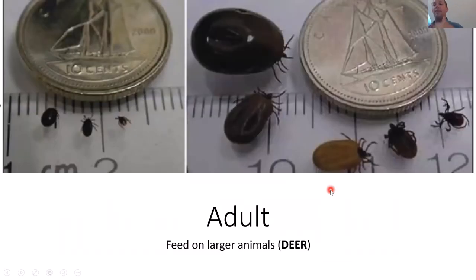Once the nymph takes a blood meal, it molts into an adult. The adult tick can still be infected with and transmit Lyme disease — so you're not out of the clear — it's just much bigger and easier to see. The adult female takes a blood meal over several days, engorges on blood, then lays eggs, and the cycle starts over again.